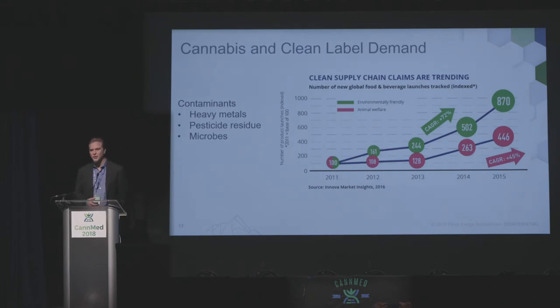Consumers are also demanding this. They don't want pesticides or contaminants of any kind on their products, whether they're consuming them for food, recreation, or medicine. This is a trend that's been going on for a decade, and I don't expect it to change anytime soon. As people become more aware and the internet reaches more people, they're going to demand that you have clean products.